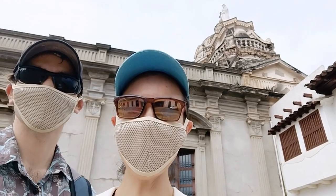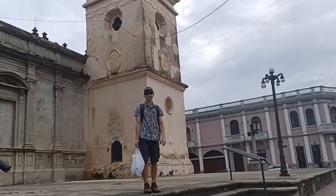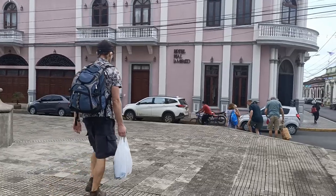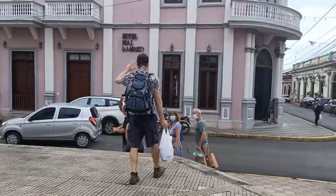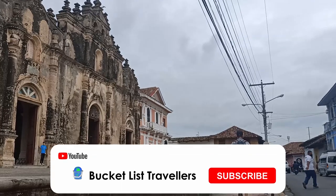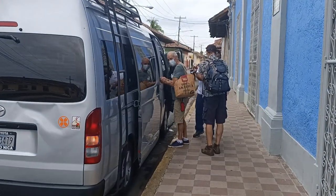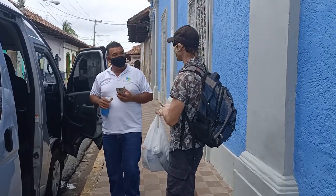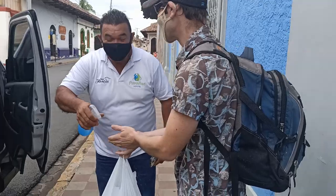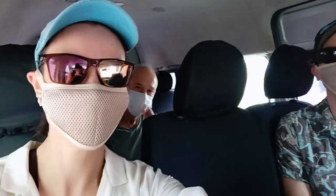We've just reached the meeting point for our tour which is Iglesia La Merced. In the last couple of months we've started cautiously venturing out a bit more and exploring Granada. The day tour that we're going on requires guests to wear masks while on public transport and in common areas in order to keep everyone safe. They also provide hand sanitiser at the hostel.